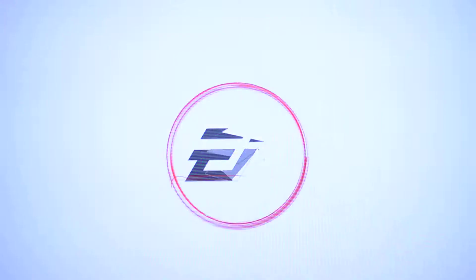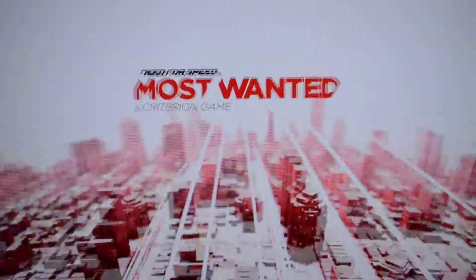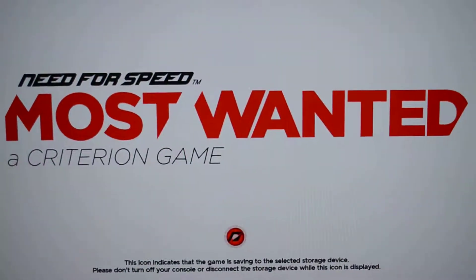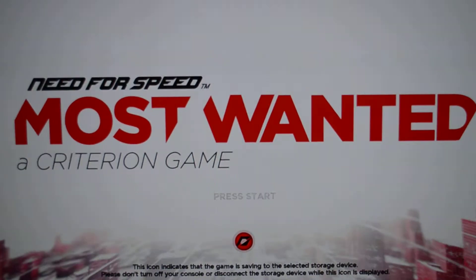In NFS Most Wanted, and don't forget to hit the subscribe button. Subscribe to our channel InfiniteGamings, follow us on Twitter at InfiniteGamings, and our Facebook fan page is InfiniteGamings. Check out our videos that we have posted at InfiniteGamings.